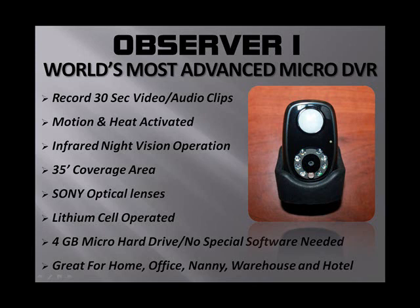Some of the ways you can use the Observer: it's great for home, great for the office, great for a warehouse, nanny cam, babysitters, hotels, motels — whatever you want it for. The Observer is a phenomenal system. And the key with this system, as we always say, is we take care of our clients to make sure they don't become just another statistic.